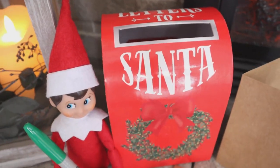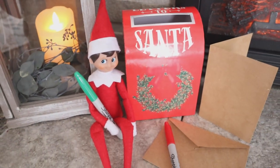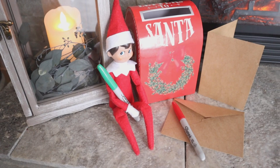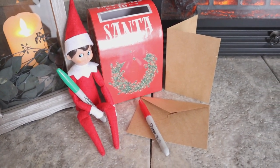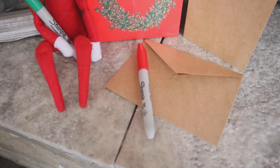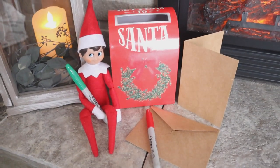Because our elf flies back to Santa each night to report his naughty or nice report, he also sometimes likes to bring back notes to Santa. This was a really cute way for him to provide a little note, an envelope, and even a small elf-size mailbox so that we could send our messages directly to Santa through Buddy.